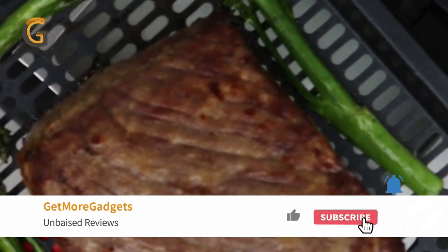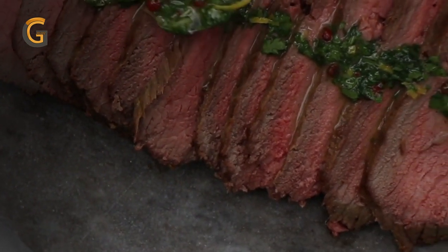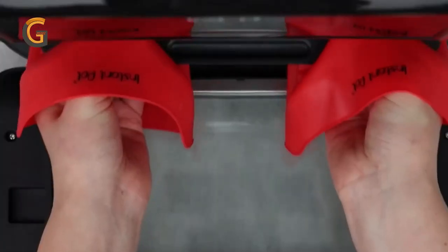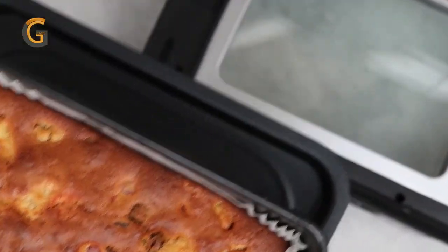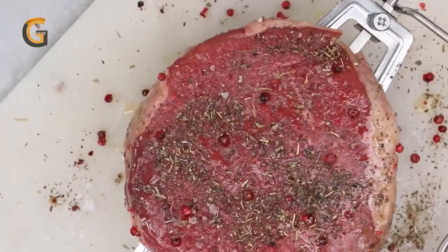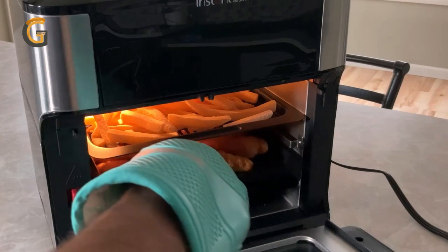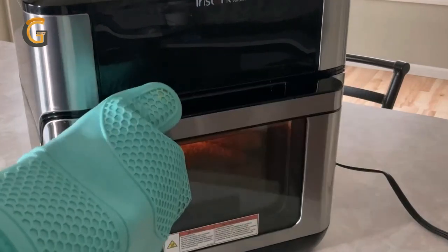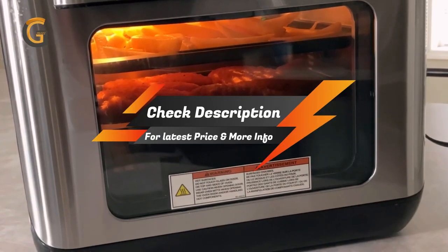It also has a rotisserie function for self-basting and tumble frying, and fast preheating that can take your meals from frozen to golden in just a few minutes. The Vortex Pro comes with several accessories, including a non-stick drip pan and cooking trays, a stainless steel rotisserie basket and spit, and forks and screws. It's also easy to clean, with a removable oven door and dishwasher-safe accessories. Whether you're an experienced chef or just starting out, the Instant Pot Vortex Pro 10-quart air fryer is a great investment for any home cook.